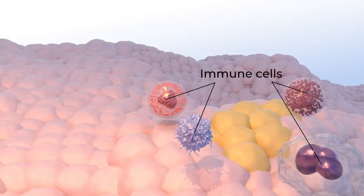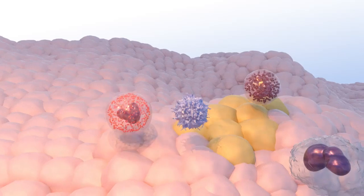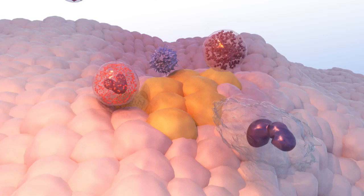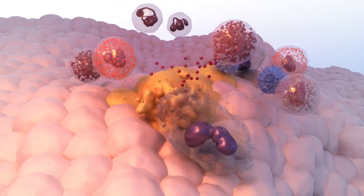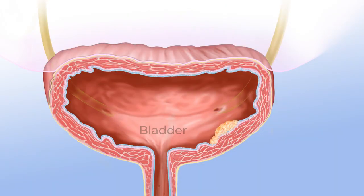Nonspecific immune stimulation is a type of immunotherapy that stimulates a patient's immune response in a general way. In nonspecific immune stimulation, drugs or other substances are used to increase the overall immune response, which can help kill cancer cells.